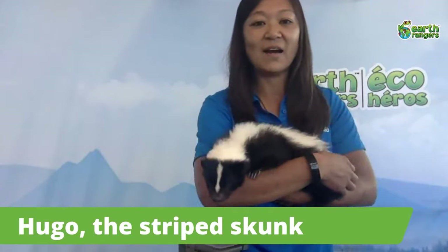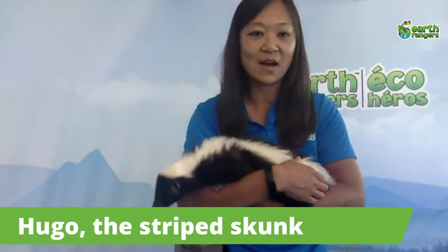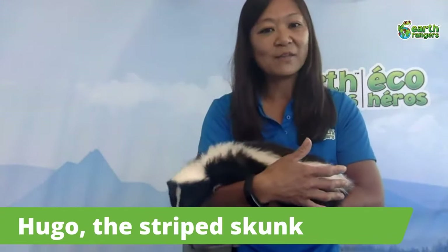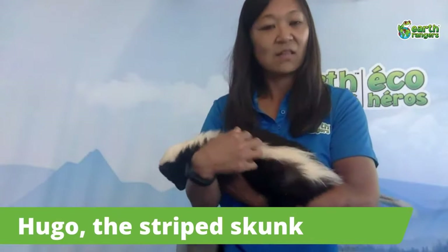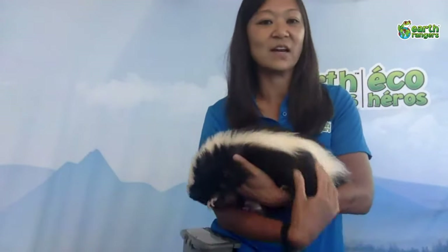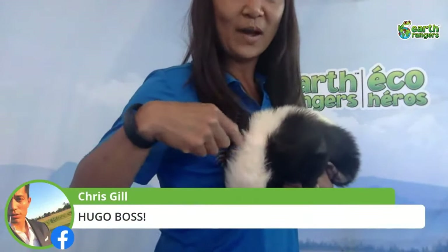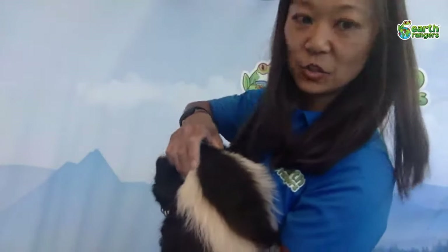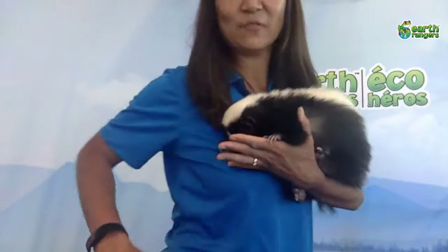Skunks are easy to distinguish — everyone knows what a skunk looks like. They have that nice black and white fur with a really soft undercoat and longer glossy guard hairs. They have a triangular white patch on their head that branches off around the shoulder into two stripes running down their back, meeting up around their tail, and they often have that white stripe right down their face.